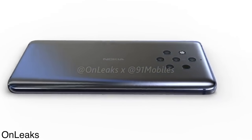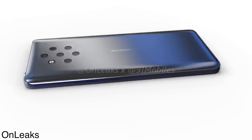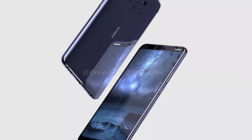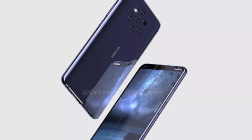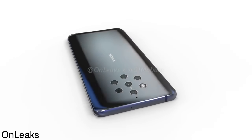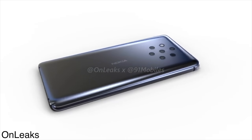We have metal on the sides and glass on the back, which will obviously support wireless charging. The main highlight of this phone is the five cameras on the back in a cool hexagonal shape, and we also have a flash. The five cameras are expected to include a wide-angle lens, a portrait mode lens, as well as an optical zoom lens.